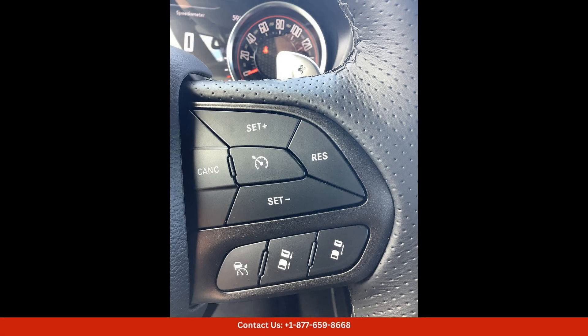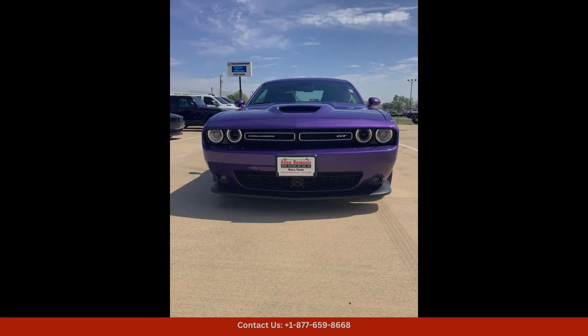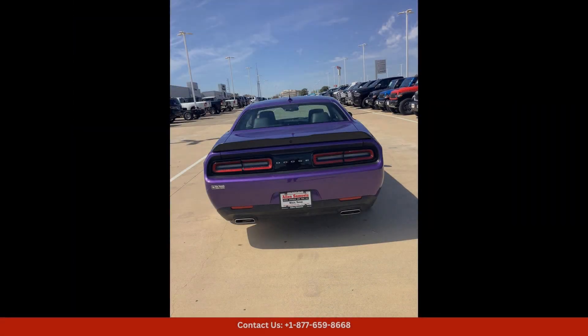The car features iconic Challenger badging and rides on stylish 20-inch wheels that add to its aggressive stance on the road. Inside, the Challenger GT offers a comfortable and luxurious cabin with seating for up to five passengers. The interior is trimmed in high-quality materials and features modern technology such as a touchscreen infotainment system.